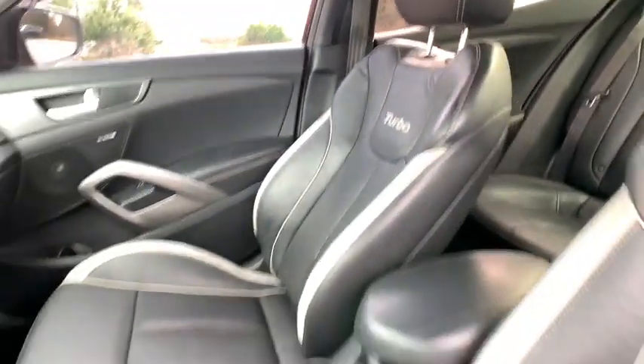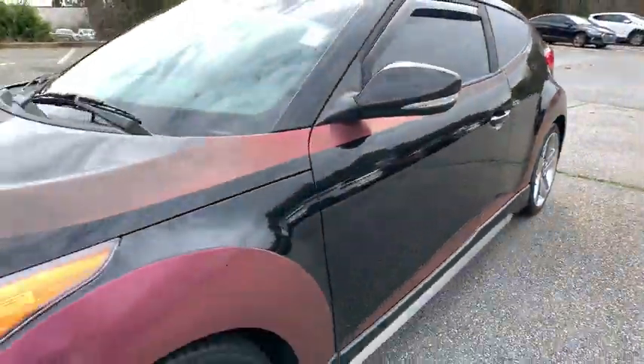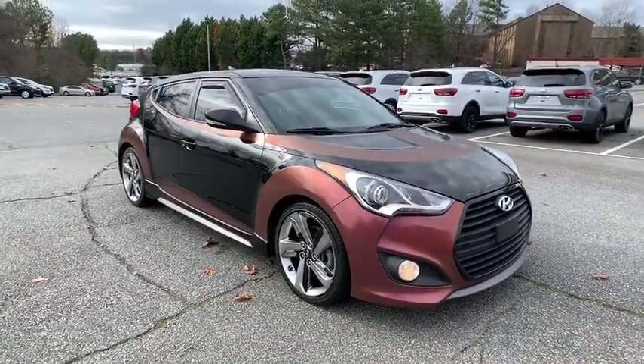Your new ride is just a phone call away. The Veloster.